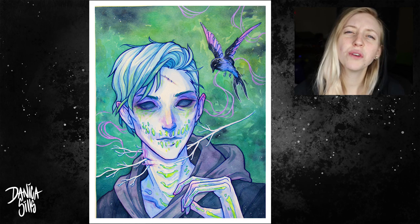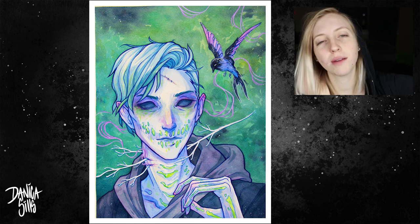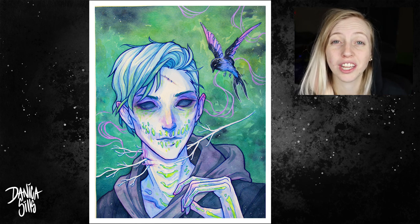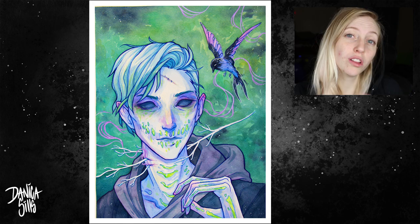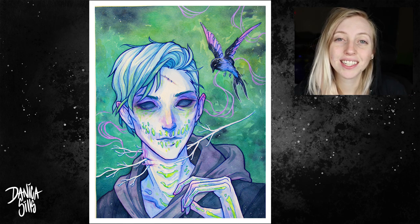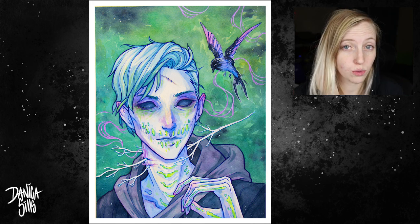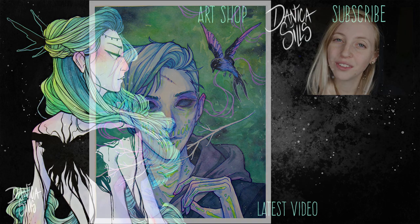That is it for today! I do have the original painting available as well as prints over at my art shop — there's a link in the description that'll take you there. There's also a link to all of the tools I used to create this painting in the description as well. Thank you so much for watching and I'll see you at my next video, which will be next Wednesday!